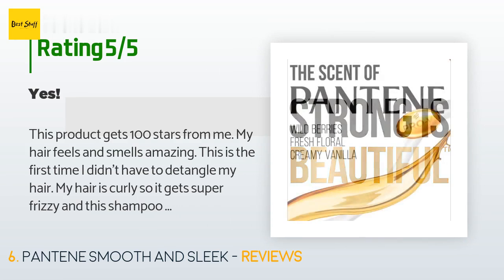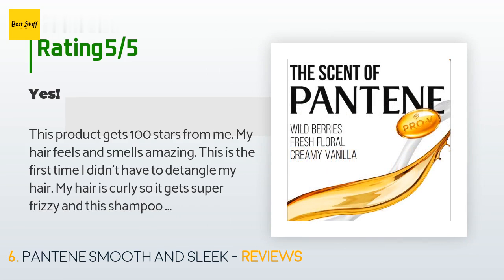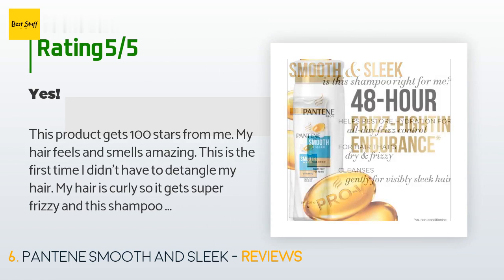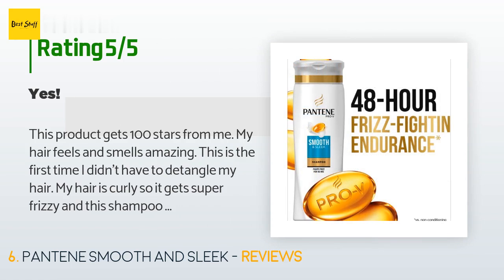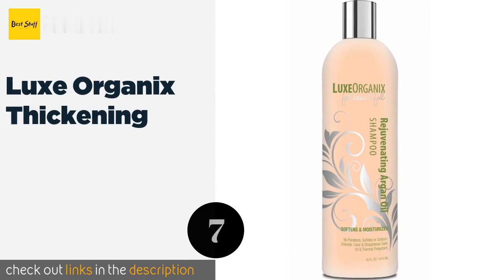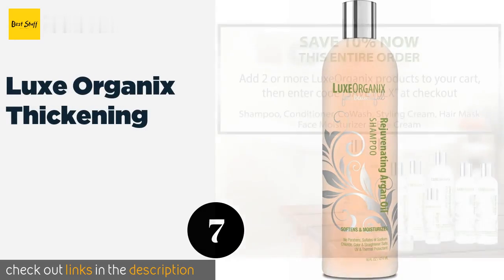This product is rated 4.7 stars from 1,281 customer reviews. A customer said: this product gets 100 stars from me. My hair feels and smells amazing. This is the first time I didn't have to detangle my hair. My hair is curly so it gets super frizzy, and this shampoo and conditioner does exactly what it says it will do. Please try it for yourself.